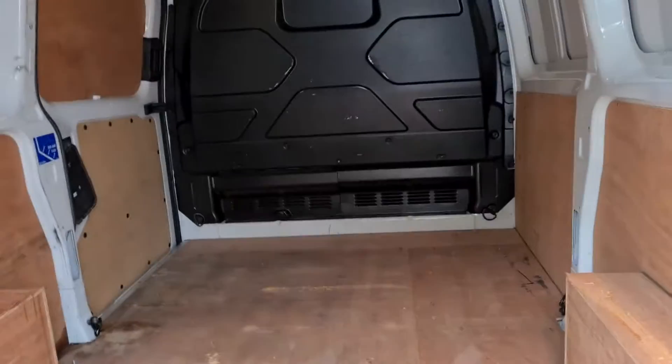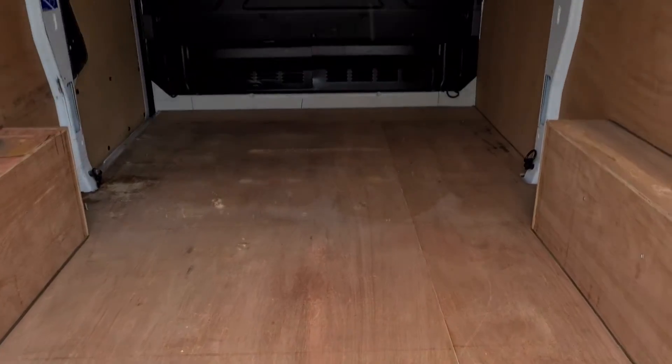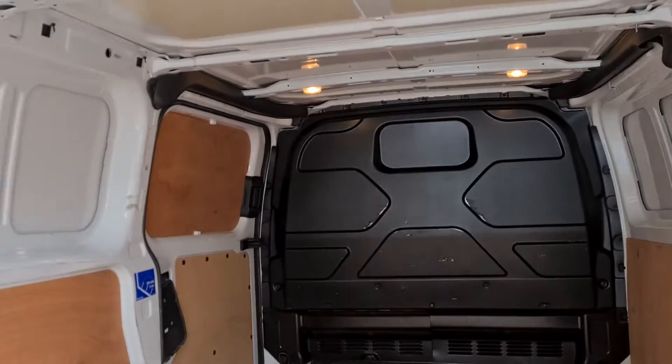Come round to the rear of the vehicle. It's part ply lined with a really nice clean bulkhead.